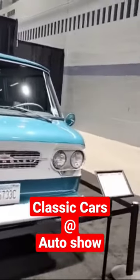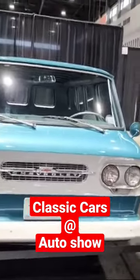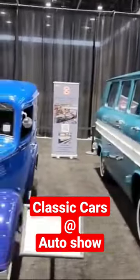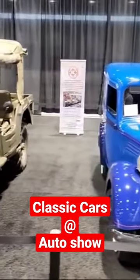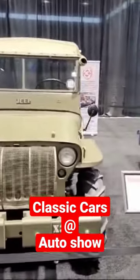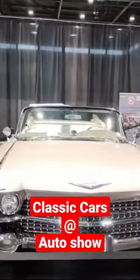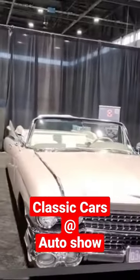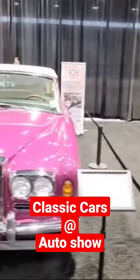1961 Corvair Greenbrier by Chevrolet. We've got a 1940 Austin Bantam panel truck. 1944 Willys Overland Agra Jeep. 1969 Cadillac Eldorado — wow, that thing is huge. 1971 Rolls Royce Corniche convertible.